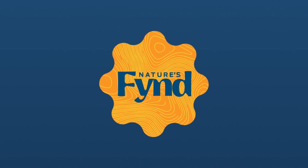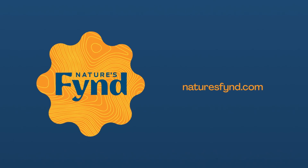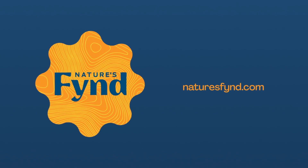Thanks to Nature's Find for sponsoring this episode. We teamed up with Nature's Find to explain the science behind their fungi-based foods. Check out the link in the description to learn more.